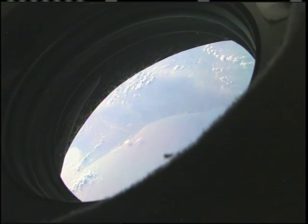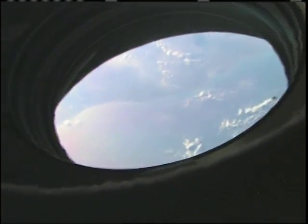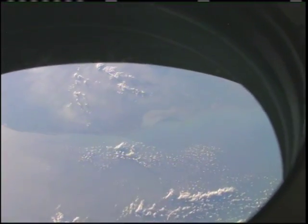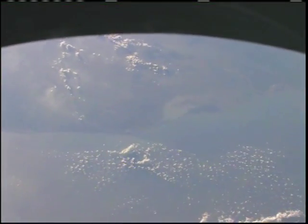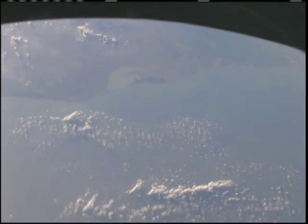We can see land. It's a little bit hazy there. I believe that's the edge of India and Burma, or Myanmar. Let's see if I can zoom in for you. It's a little bit hazy, especially this time of year, but you can see there are clouds out there. We're looking through the window here, and we can see the edge of the land at the coastline of Burma.